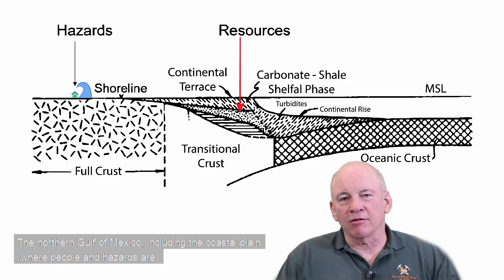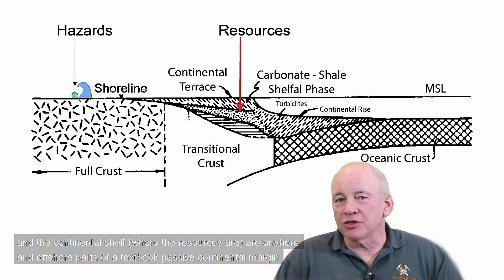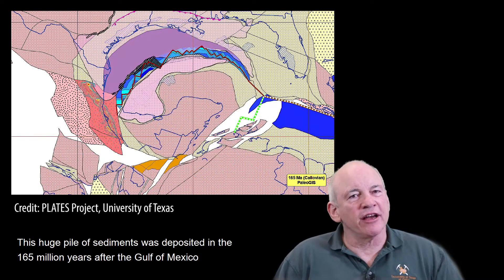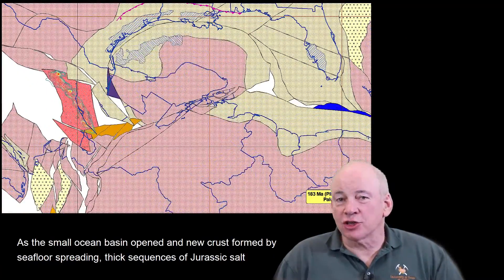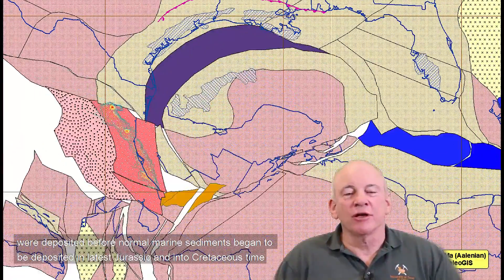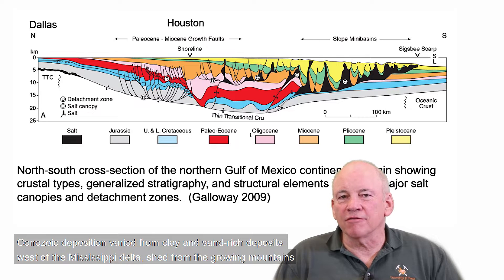The northern Gulf of Mexico, including the coastal plain where people and hazards are, and the continental shelf where the resources are, are onshore and offshore parts of a textbook passive continental margin. This region has one of the thickest accumulations of sediment on Earth. This huge pile of sediments was deposited in the 165 million years after the Gulf of Mexico opened during the breakup of the supercontinent Pangaea. As the small ocean basin opened, thick sequences of Jurassic salt were deposited before normal marine sediments began to accumulate in the latest Jurassic.